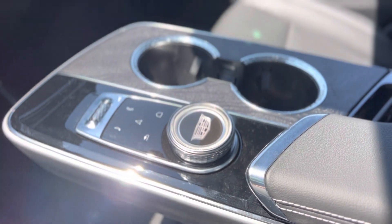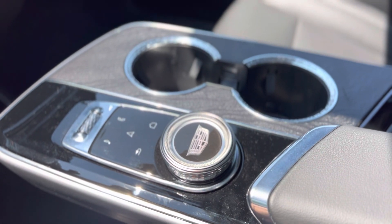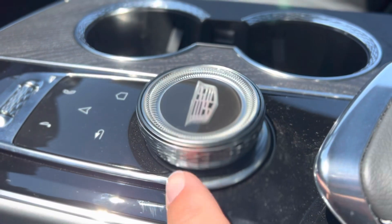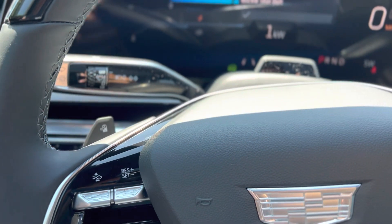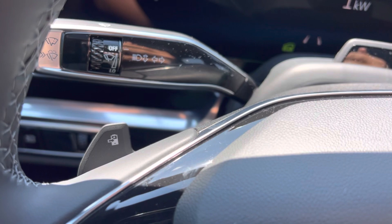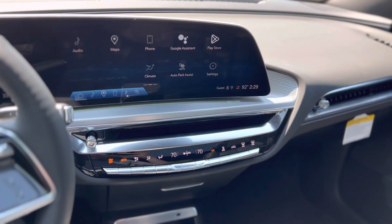You have your rotary controller, which is similar to the current Cadillacs but just steps up the style even more — it almost looks like a jewel. And then this other little handle here is your regenerative braking or one-pedal driving control. That's where I'm going to call it for this video and we'll switch over to an interior video here shortly.